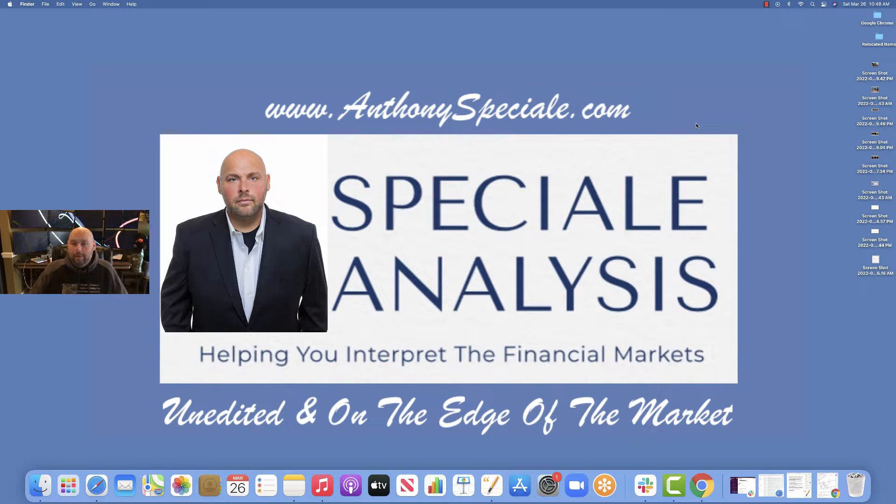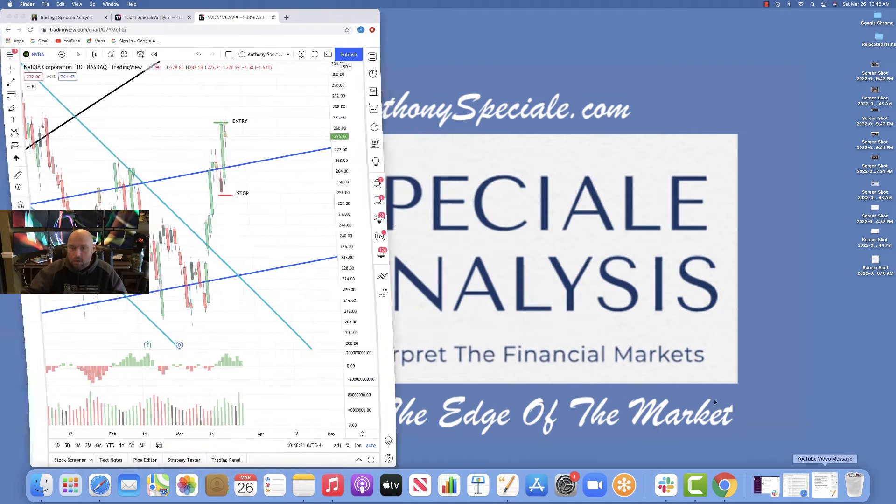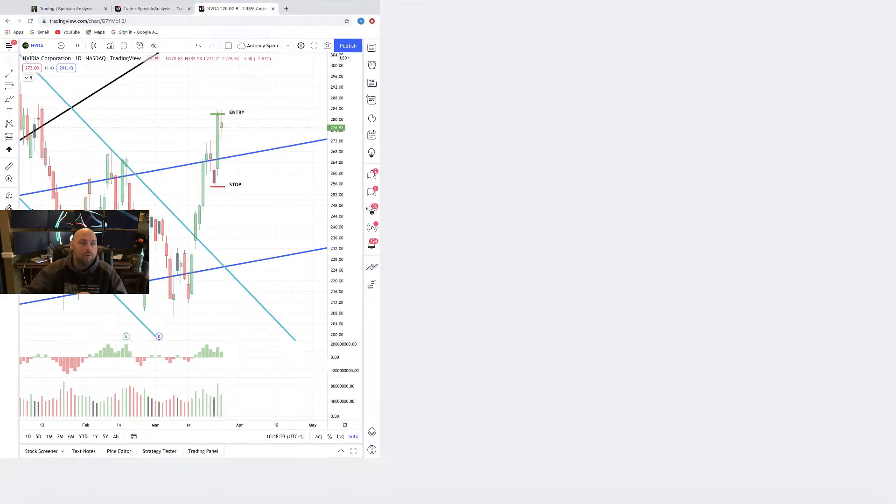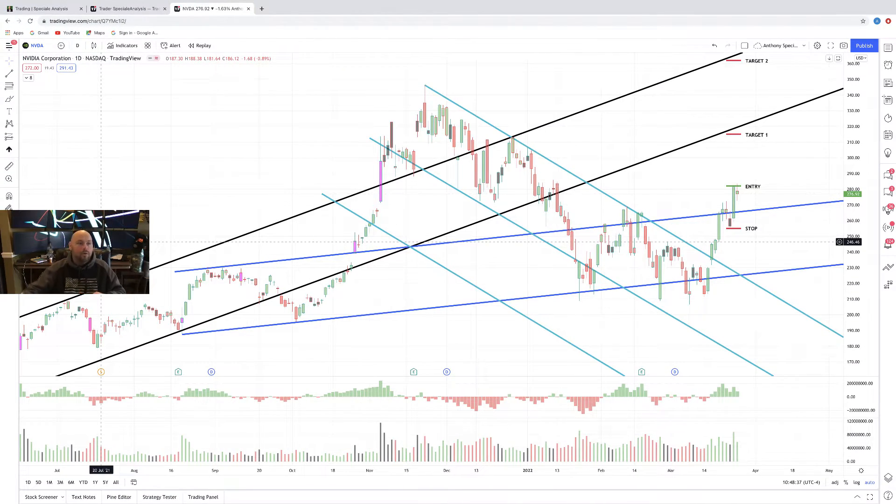Happy Tuesday. Anthony Special here with Special Analysis, bringing you our daily unedited on the live edge of the market cut. We're going to take a look at a particular stock. We had a weekly settlement last week beyond our breakout standard, which is a 1-plus percent variation. This is a low risk, high probability setup — a structuring analysis on a company called NVIDIA, which I'm sure most of you have heard of before.